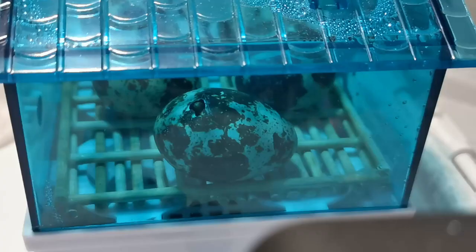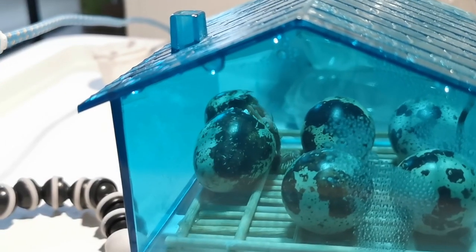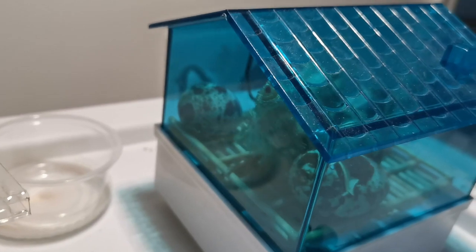Yes, you can hatch a supermarket egg. Welcome back to my channel. Yes, you can hatch store-bought quail eggs. It does take time and effort, though, and you're very lucky if you hatch on the first time. This chick is from my 4th attempt.